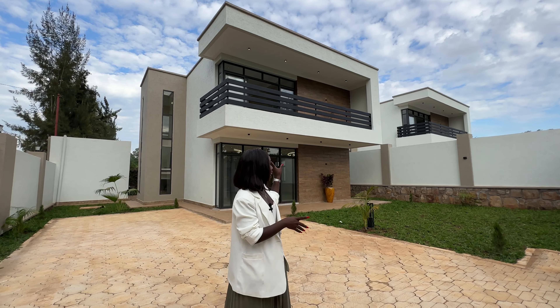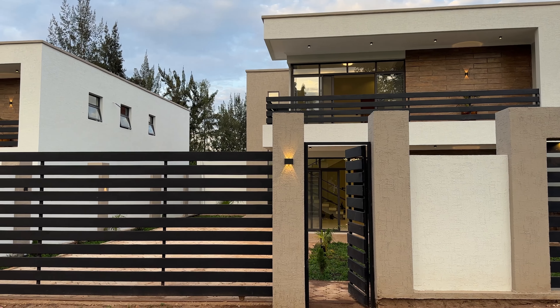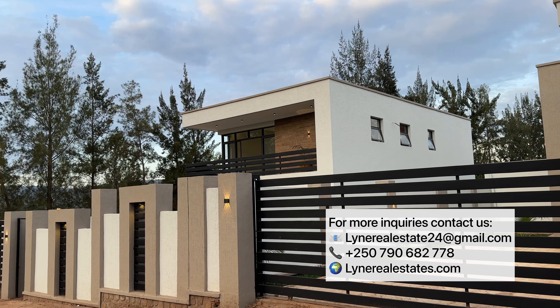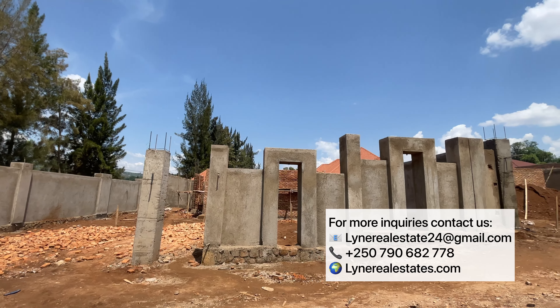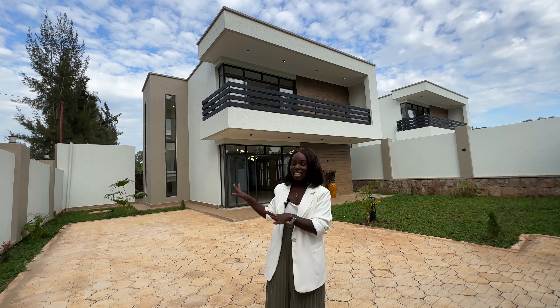If you see this house, it's really unique and you can imagine how the inside looks. If you want to build a unique house like this one, simply reach out to me. I will connect you with this developer and he will do amazing work on your project. So without any further ado, let's start with this house.